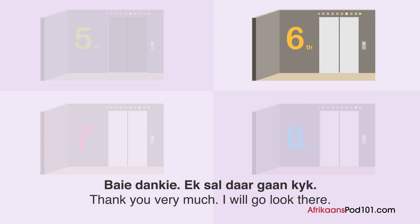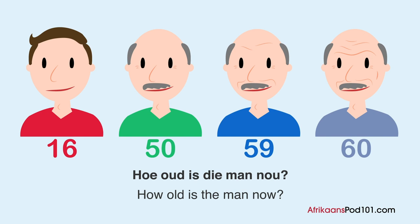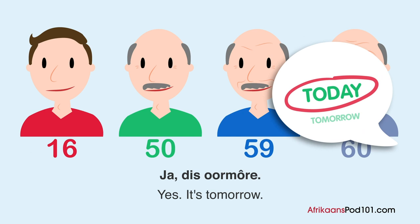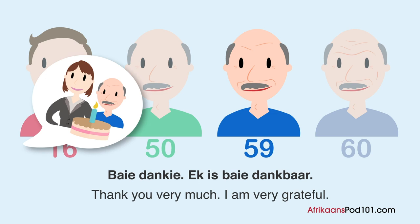A man and a woman chat. How old is the man now? Woman: 'Jou verjaarsdag is binnekort.' Man: 'Ja, dis oormore.' Woman: 'Hoe oud word jy?' Man: 'Ek word sestig.' Woman: 'Veels geluk. Kom ons vier dit.' Man: 'Baie dankie. Ek is baie dankbaar.'